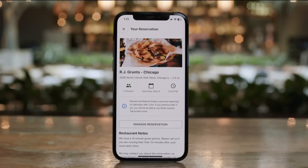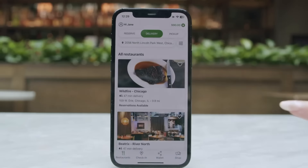Want to order pickup or delivery instead? See what to-go options are available closest to you, with estimated delivery and pickup times.